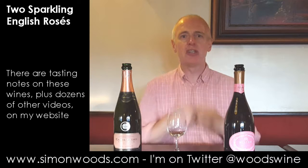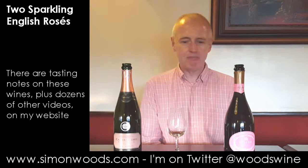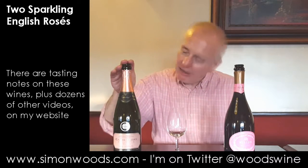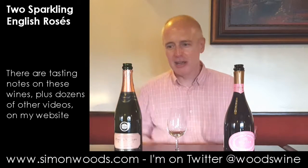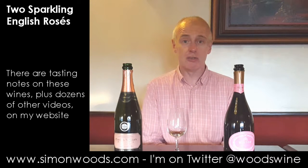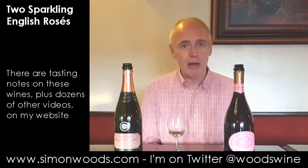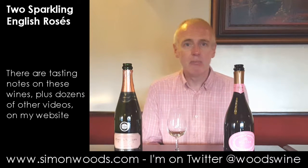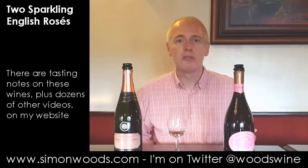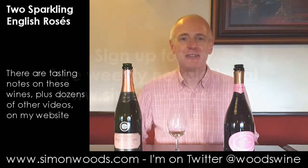There's a grip on the finish that keeps your mouth fresh, keeps your mouth wanting more. I'd put that in gold medal territory; I'd put the Camel Valley in silver medal territory — but they're both extremely good adverts for English sparkling wine. So go out and next time you have an occasion that calls for high class sparkling wine, forget champagne, drink these instead. See you soon.